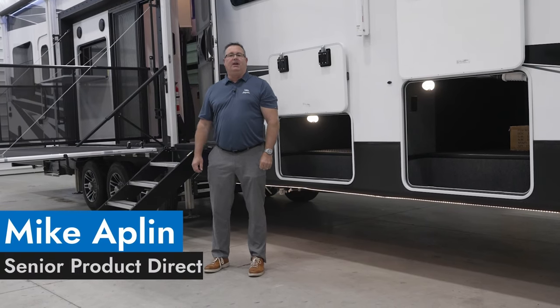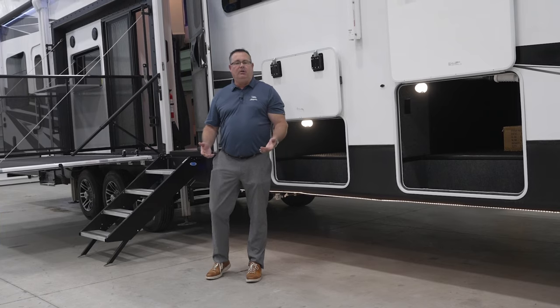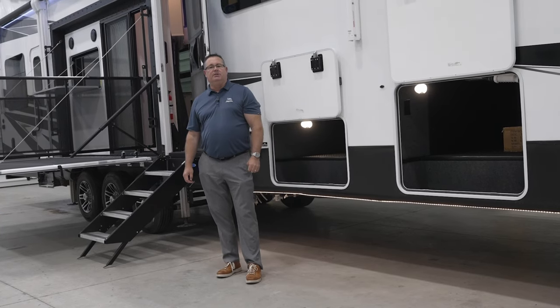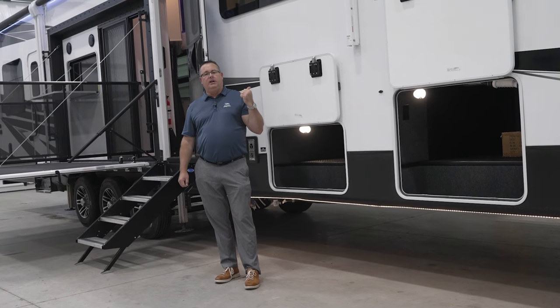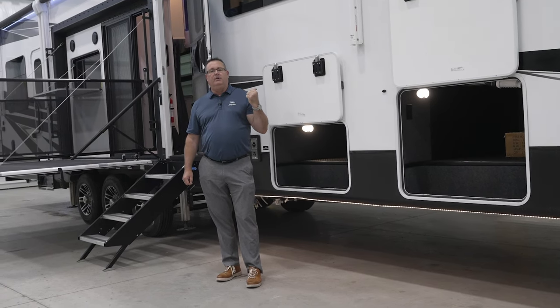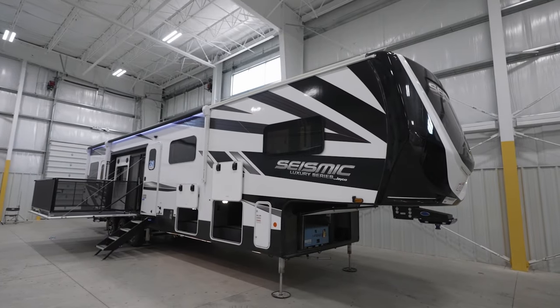Hi, my name is Mike Applin, Senior Product Director here at Jayco. For all things luxury, that is our Pinnacle, North Point, Seismic, and Seismic Luxury. Today we're going to go around all the new exterior and interior features of the 2024 Seismic Luxury. This is our 4113 model.